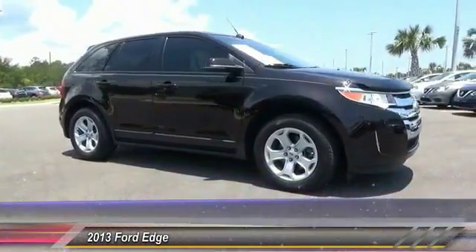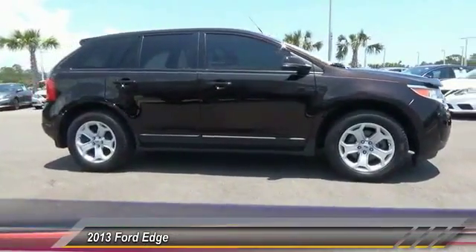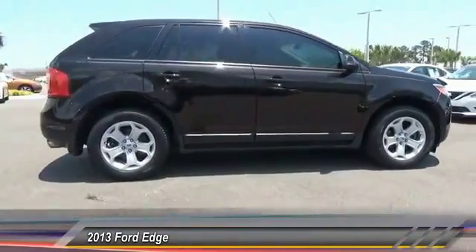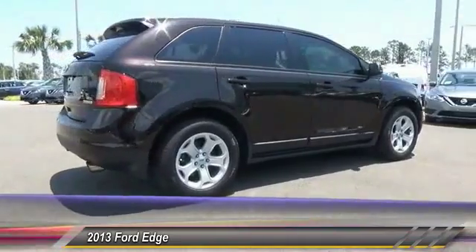The 2013 Edge thrills with more power and MPG. You're in for an exhilarating experience with Ford Edge, priced below $25,000. This vehicle has less than 40,000 miles.